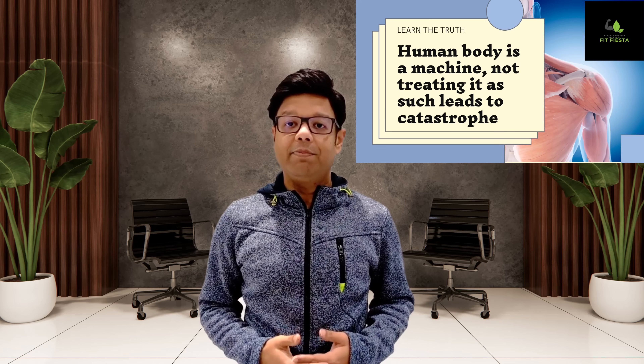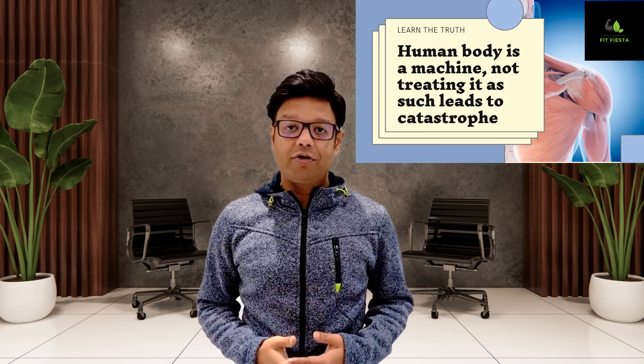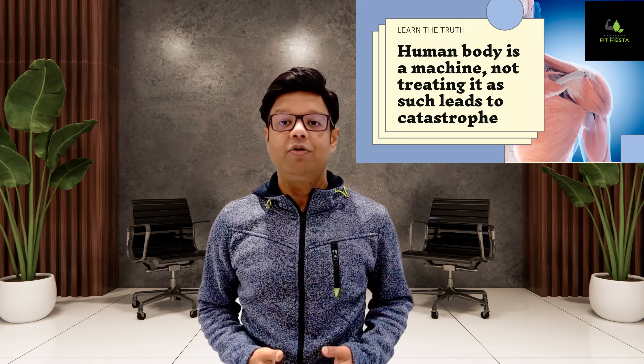Welcome to the second episode of the three-part series. Today we will discuss metabolism and how it filters. Remember Banerjee's laws of human physiology? The first law states that the human body is a machine, and not treating it as such leads to catastrophe.